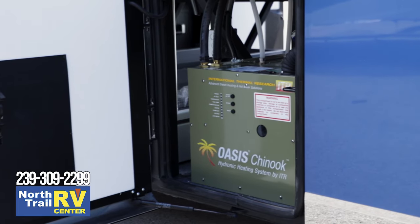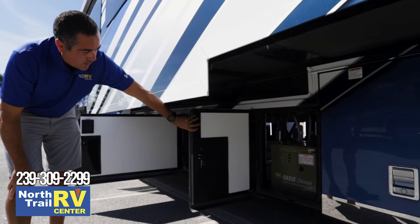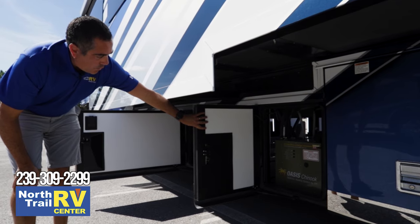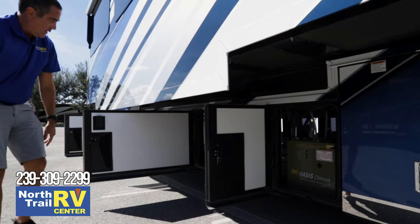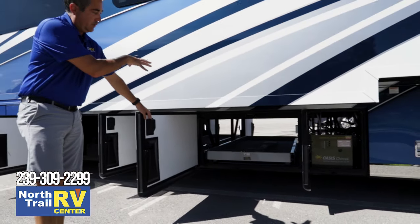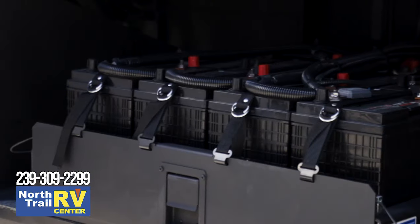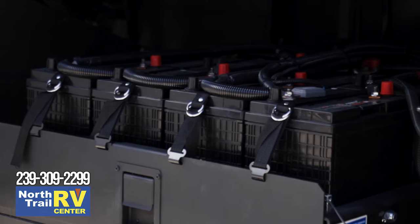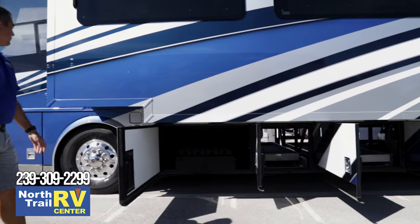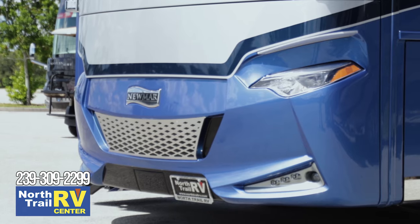They went new with the Oasis — a dual-loop Chinook system, still by Oasis. It's a hydronic heating system with a bigger, heavier output for hot water heating. The power slide trays roll out to both the curb side and the roadside. There are eight glass mat batteries standard for the Essex, powered by a 3,000-watt pure sine wave inverter. And in the nose of the coach, you'll get your standard 12.5 Onan generator.